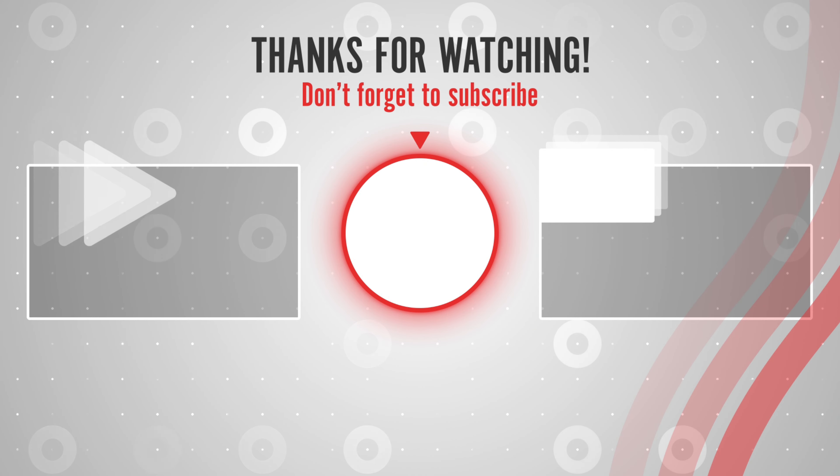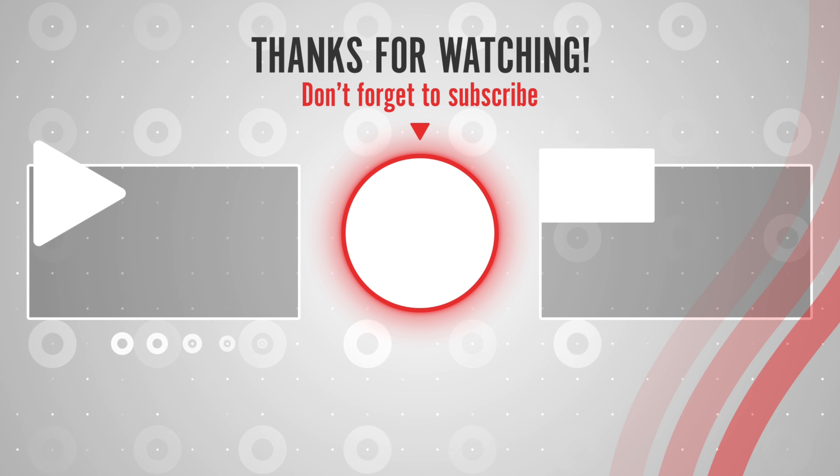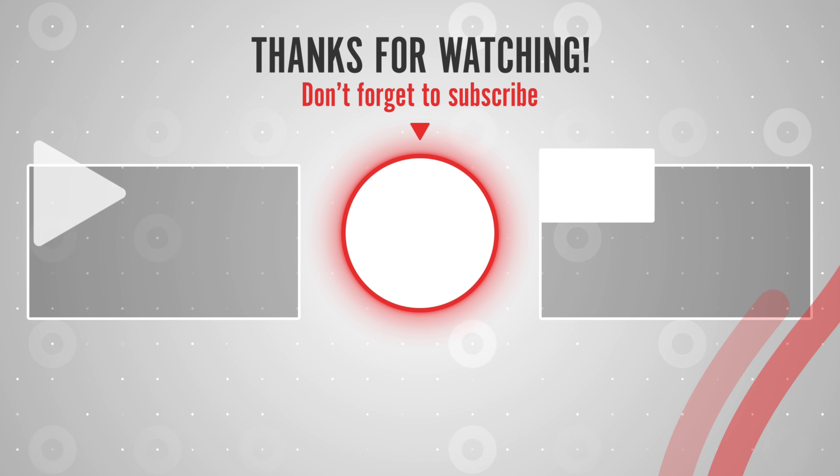You can find links, prices, and descriptions of those products in the description box. If you like this video, please like, share, and subscribe to get notified of the latest top-rated products on the market.